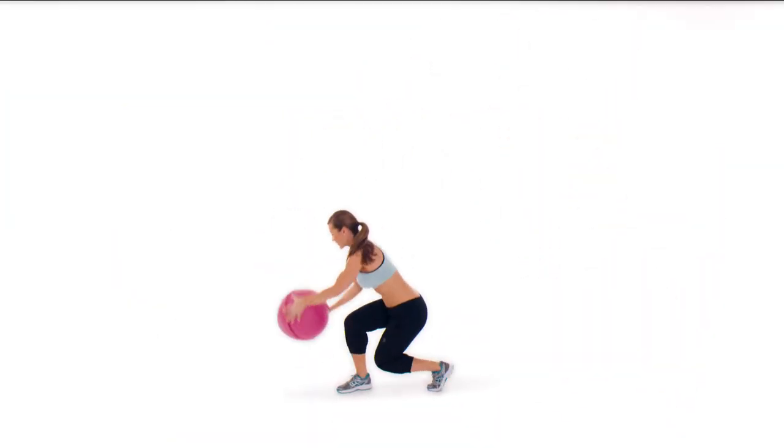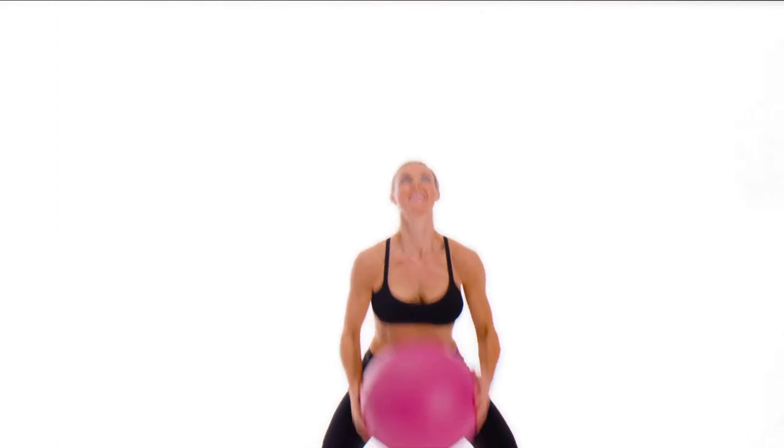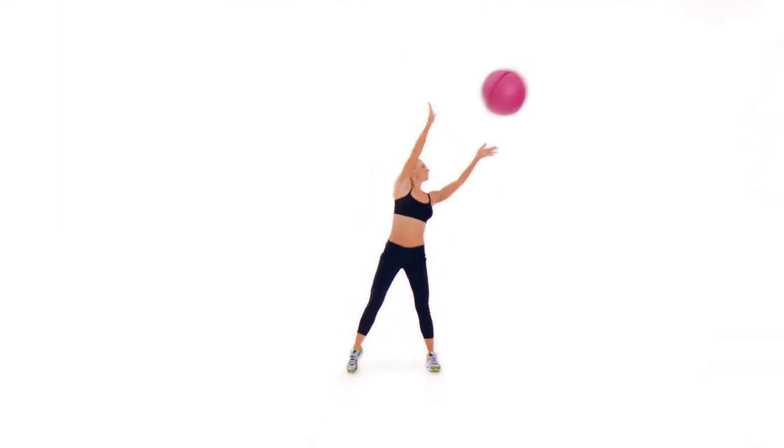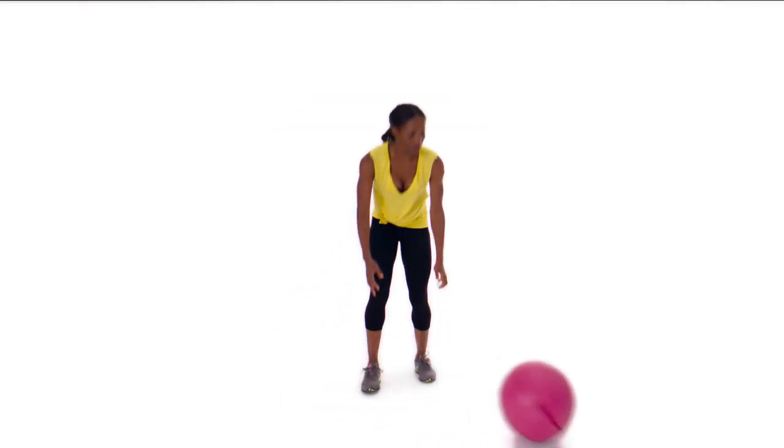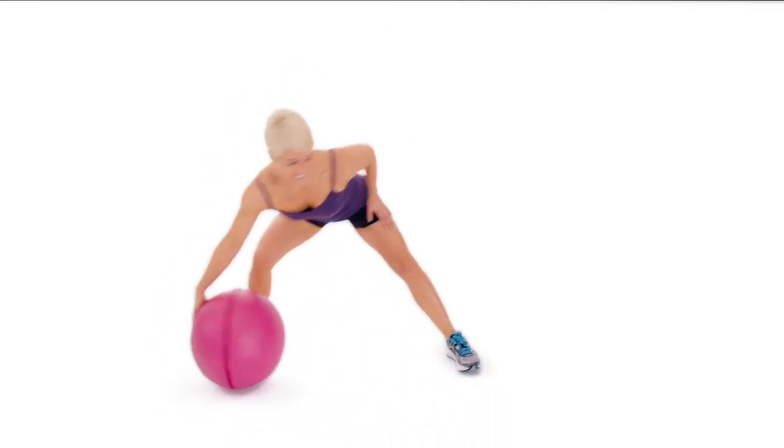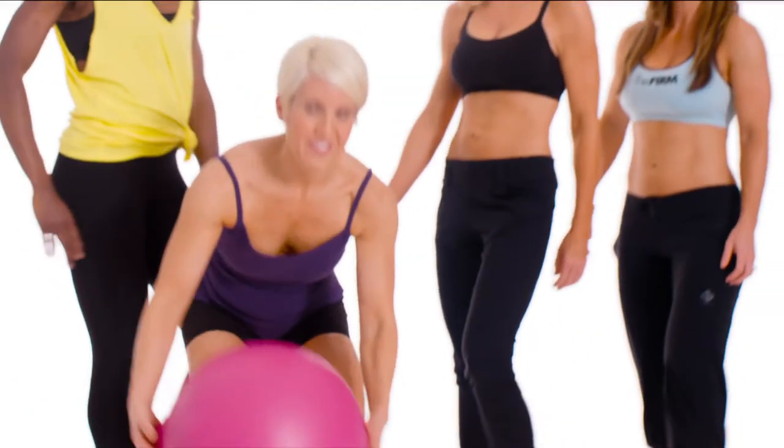Introducing the FIRM Zip Trainer System. It's the revolutionary, fun, and simple-to-use ball that will tone and sculpt your entire body and work your core with every move you make. It's our fastest, easiest, and most effective way to work out yet — the FIRM's revolutionary Zip Trainer.